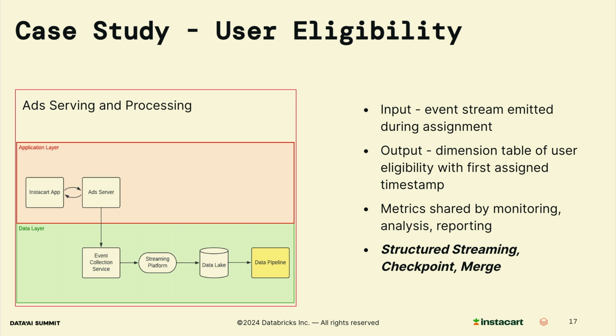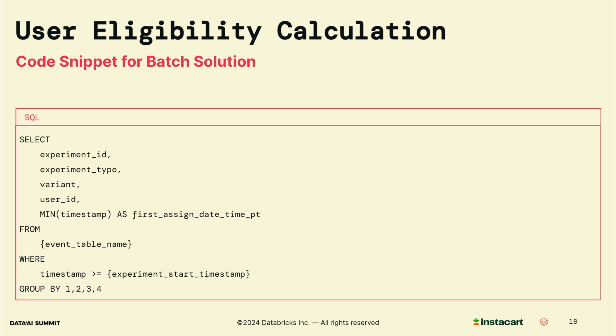We will show how it's implemented with structured streaming and merge provided by Databricks. Let's first take a look at the batch solution. In this code snippet, we use a simple SQL query to build the user eligibility table. The input is the event table from upstream, and we select the experiment ID, experiment type, variant — which represents the group mentioned earlier — and the user ID, then find the minimum timestamp as the first assigned timestamp. It's straightforward to implement, however this approach faces all the challenges we just described, and the processing window keeps increasing, making it very difficult to scale effectively.